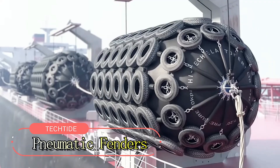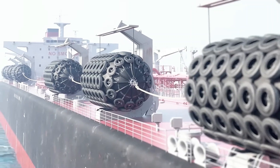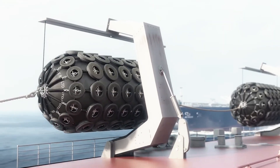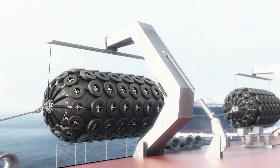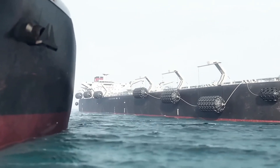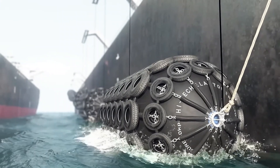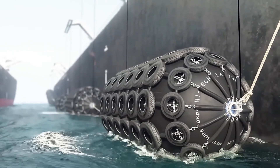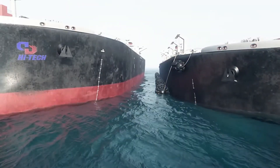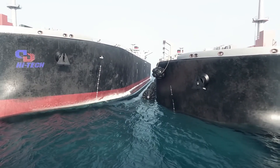With the United Nations projecting a tripling in maritime freight transport demand by 2050, the industry faces substantial challenges. To ease the strain of mooring and inter-vessel operations, ship owners and captains are turning to pneumatic fenders, a proven and reliable solution. These fenders, operating at either 0.5 or 0.8 bar pressure, are robust enough to handle oil and gas tankers, including large vessels measuring 4.5 by 9 meters, ensuring secure mooring even in adverse weather conditions.